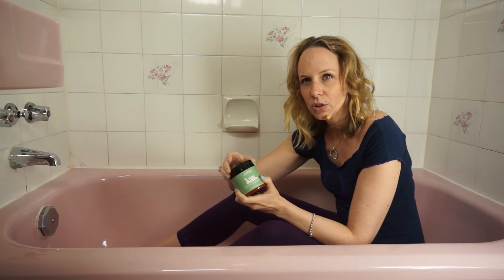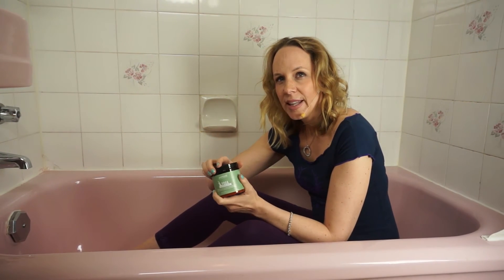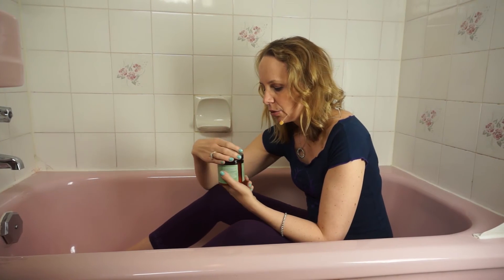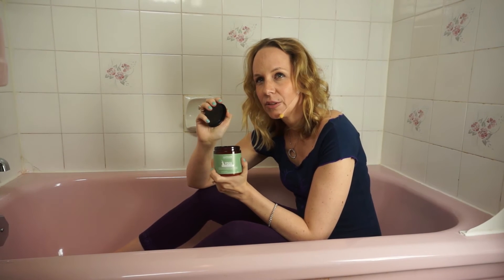The jasmine essential oil is good for anxiety, depression, and negative emotions. The lemongrass essential oil — which makes this smell so good — helps to boost your energy, relieves headaches, and relieves muscle pain.